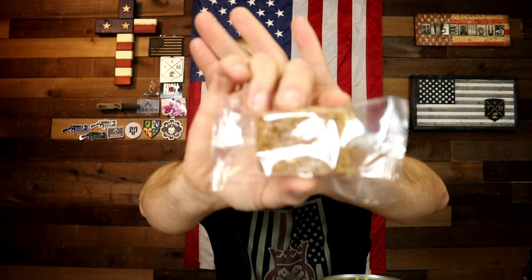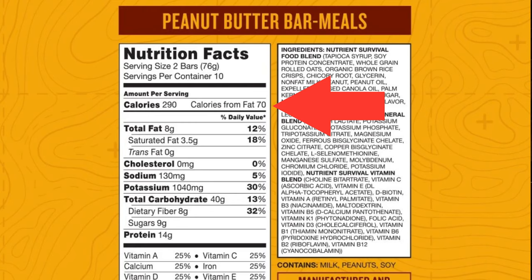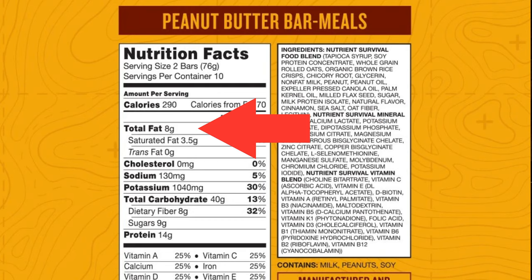Each container comes with 20 bars, and there are two bars per serving. I'll get you some close-up pictures as well. Keep in mind if you're only eating one bar, the nutritional facts I'm about to read off are for two bars. For something so nutrient dense, the calories are solid — 290 calories for two bars is very good in my eyes.